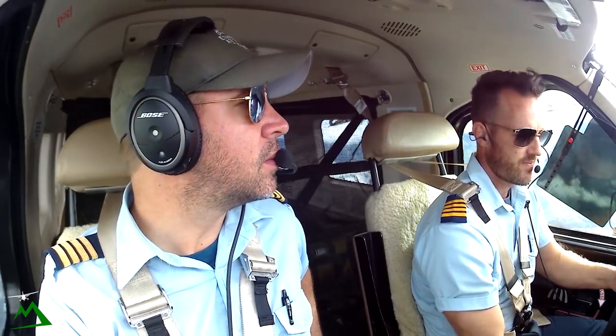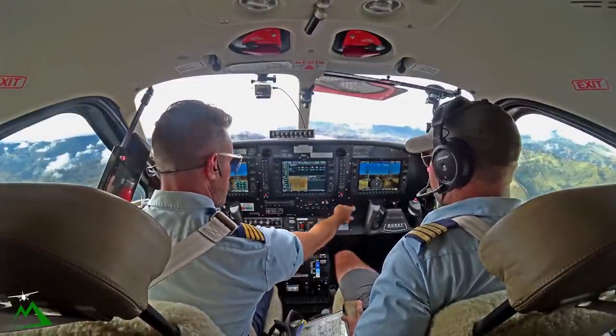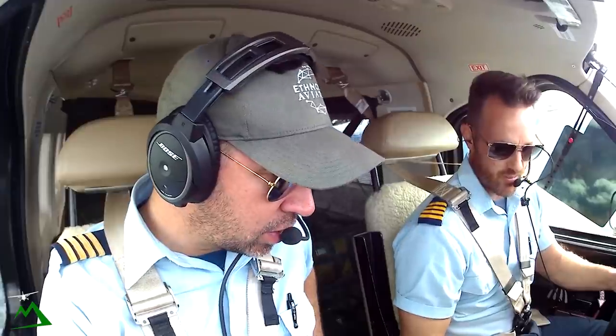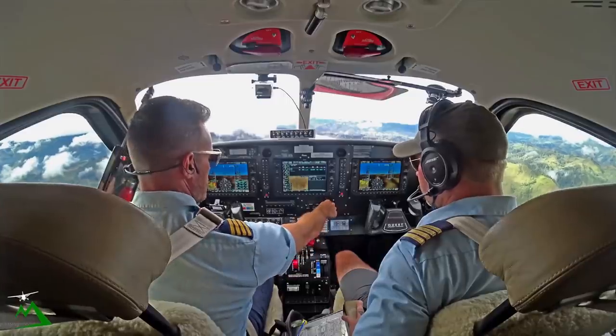Looks like it clears up right past this little hill right here. Yeah, it's going to be nice. This doesn't have the radio frequencies card anymore — oh, that's weird. Must have gotten knocked off.